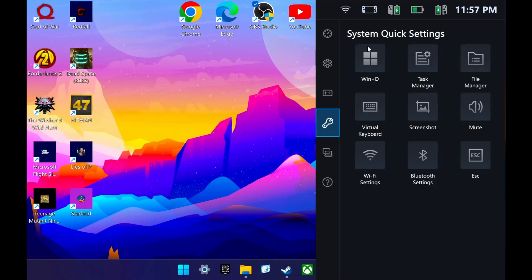They also added a new quick settings tab to the right flyout menu, which is usable with controller input, including Windows D, which takes you straight to the desktop, and escape, which is similar to what you'd normally get if you pressed escape on a keyboard. You also have your virtual keyboard, wifi, Bluetooth settings, and file folders and task manager. So there's a lot of options here.